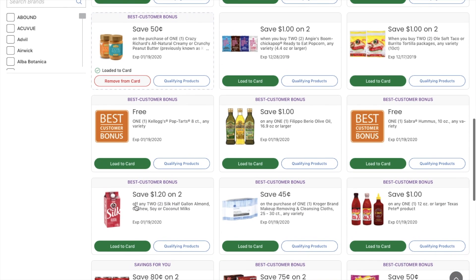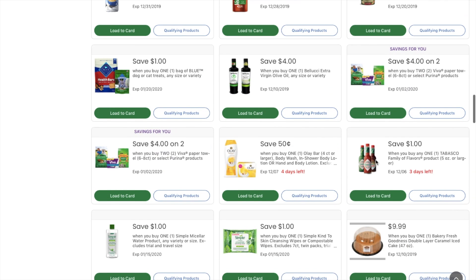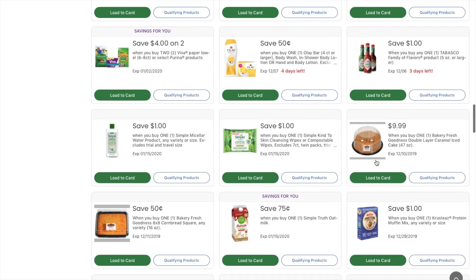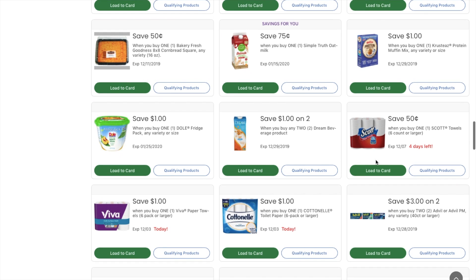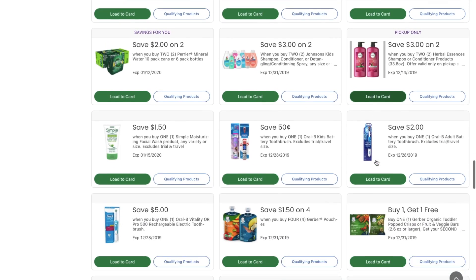I saw one for the Jif peanut butter. And some items just say completely free — a best customer bonus. Pop-Tarts and hummus, just completely free without even having to buy anything. There are coupons on everything: food, paper products, health and beauty stuff. It's crazy the things they'll give you coupons for.